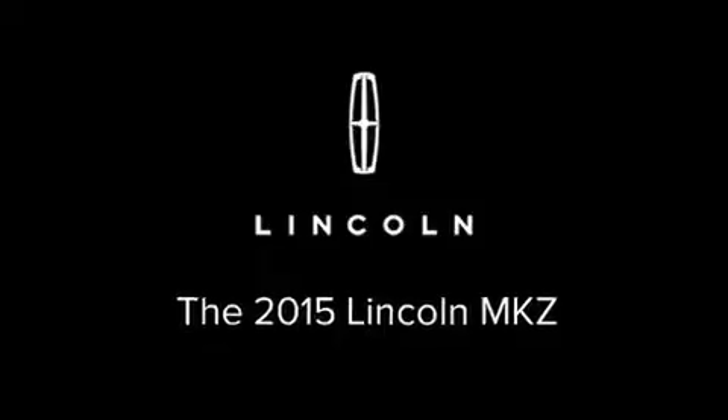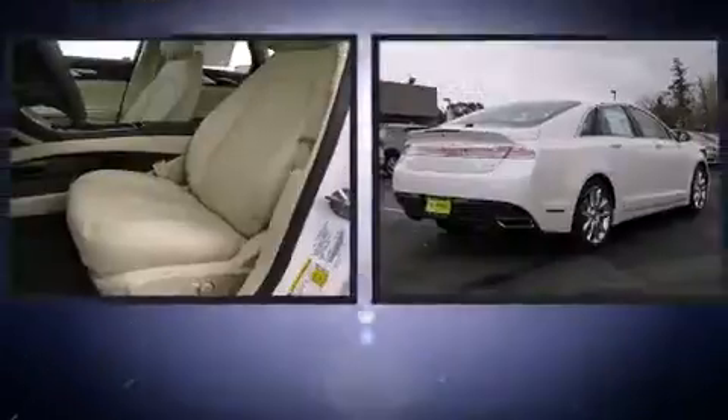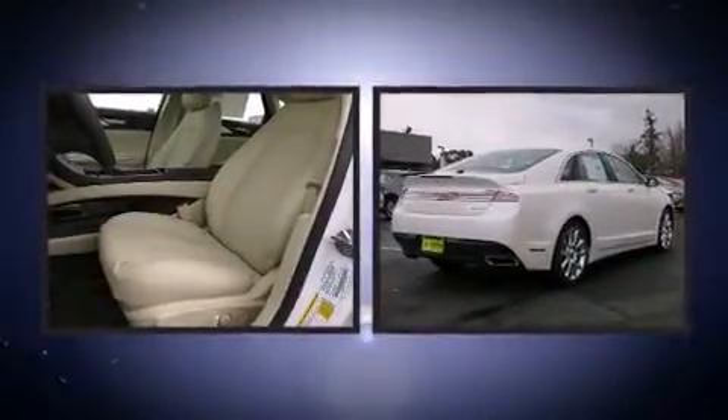The 2015 Lincoln MKZ. This four-door, five-passenger sedan is ready to drive off the showroom floor. A turbocharger is also included as an economical means of increasing performance.